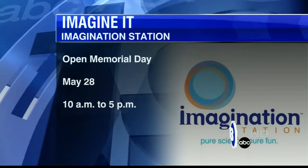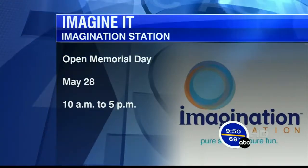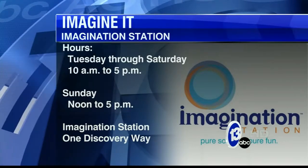The Imagination Station opened Monday for Memorial Day from 10 to 5. Here's a look at the station's normal hours — they're open Tuesday through Sunday, so plenty of chances to get down there with the family.